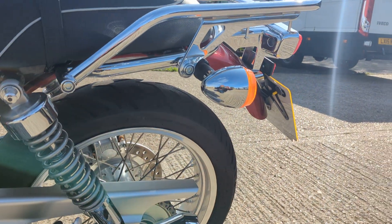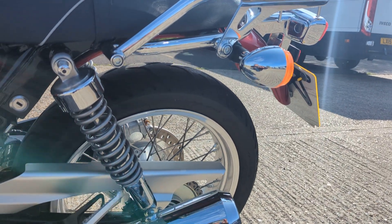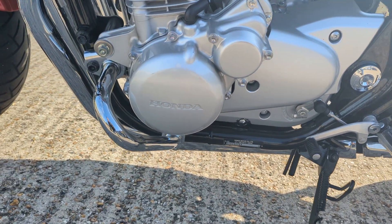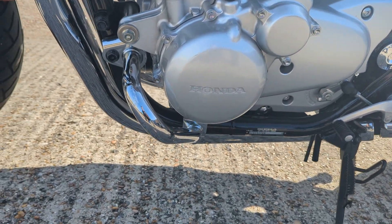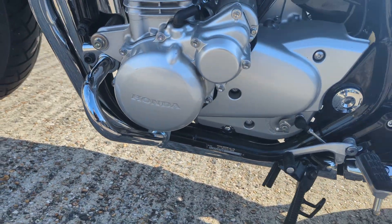It's got the Honda chrome rack on it there — very handy, always put a box on it if you wanted. And there are lovely little chrome engine bars on it as well.